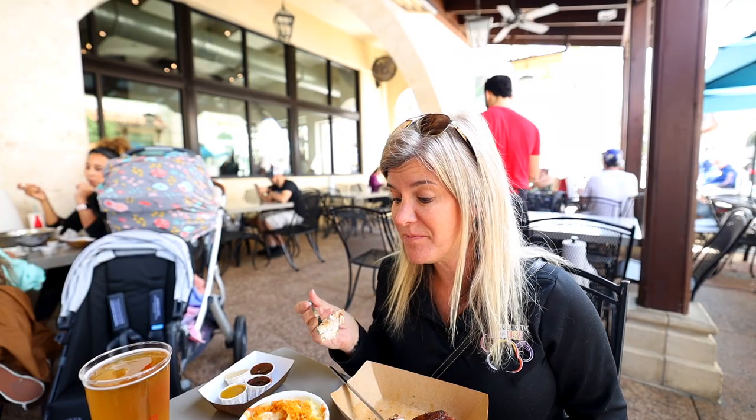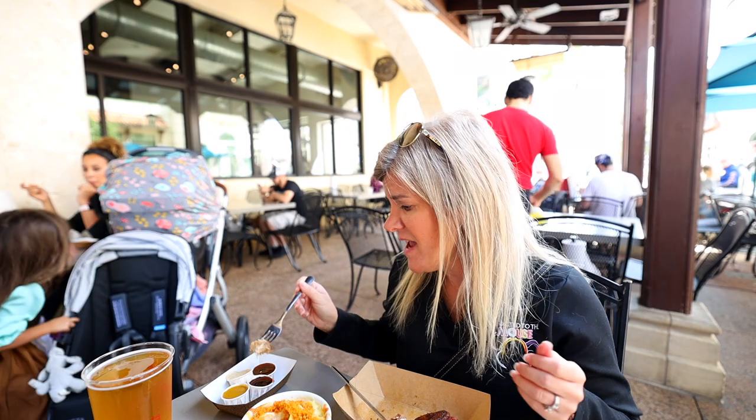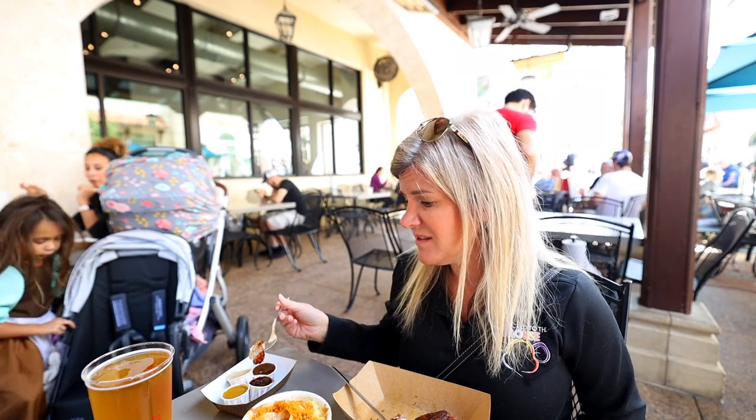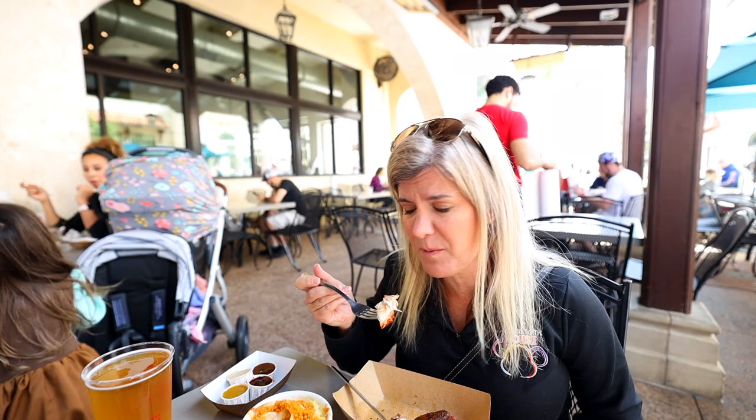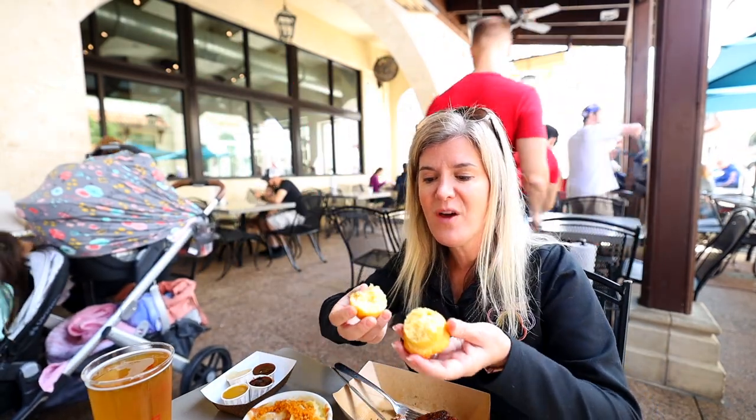I'm going to try the sausage, which has cheddar in it. Trying it with the sweet sauce first — still fantastic. I was a little concerned it wouldn't live up to what we remembered, but today is fantastic. The chicken is really moist, not dry at all, and the skin is cooked to perfection. It also comes with jalapeño cornbread, which I kind of love.